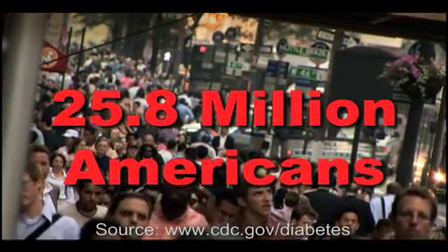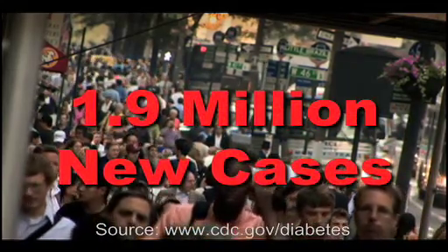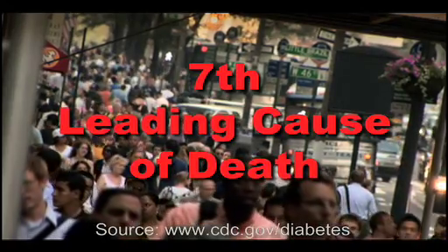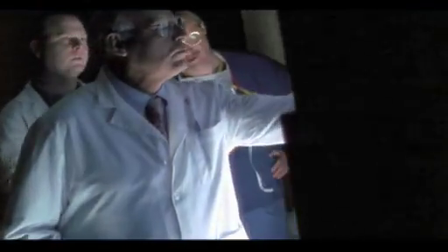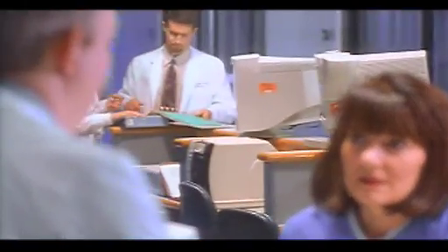25.8 million Americans have diabetes. About 1.9 million new cases are diagnosed every year, and it was the seventh leading cause of death listed on U.S. death certificates in 2006. Its prevalence is growing despite the fact that prevention and management are within our reach. What's more, diabetes comes with a hefty price tag, as millions of dollars are spent every year to combat it.